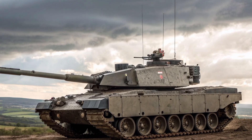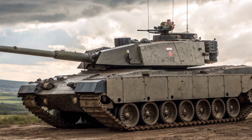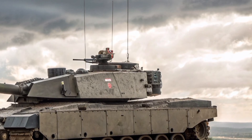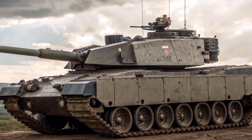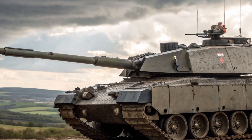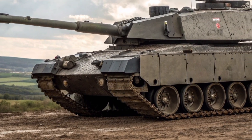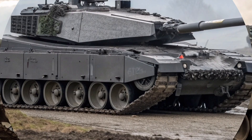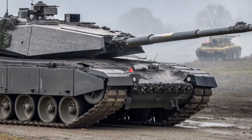The future of British armoured warfare is here, and it goes by the name Challenger 3. This is not just a simple upgrade — it's a complete reimagining of what a main battle tank should be for the 21st century. Designed to dominate the battlefield, the Challenger 3 promises to be faster, deadlier, and smarter than any tank the United Kingdom has ever fielded.